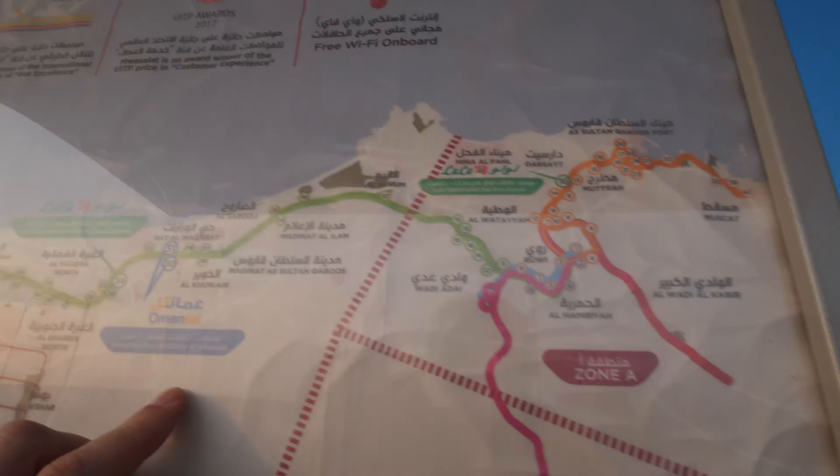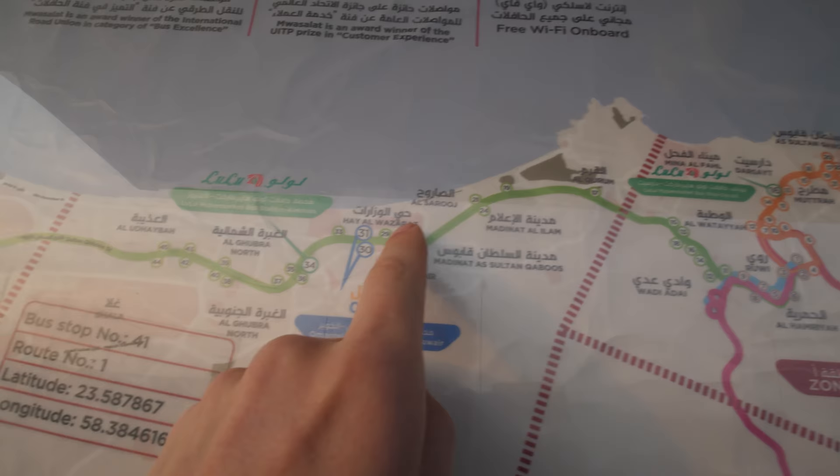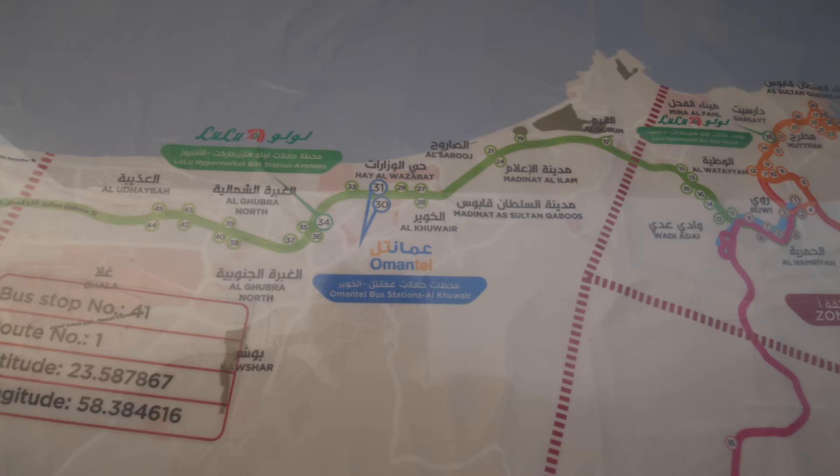We took this route — it is line one, the green line. We took it from here to somewhere around the Great Mosque. The Great Mosque is here, and it was 0.2 Omani Real.